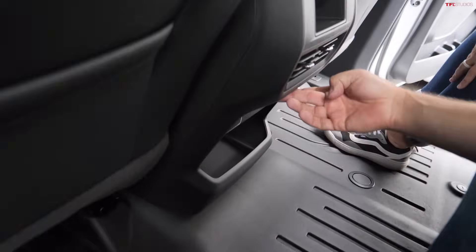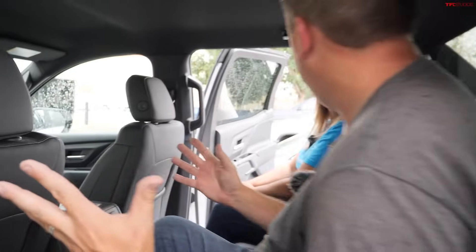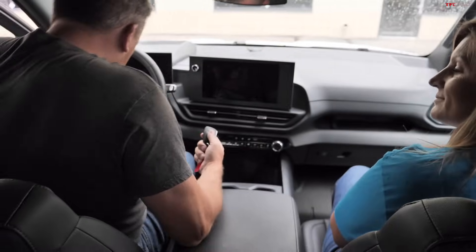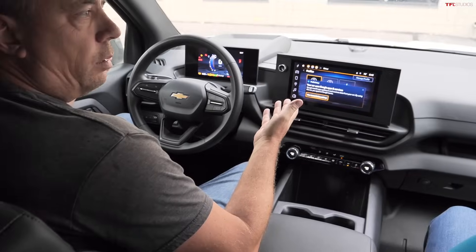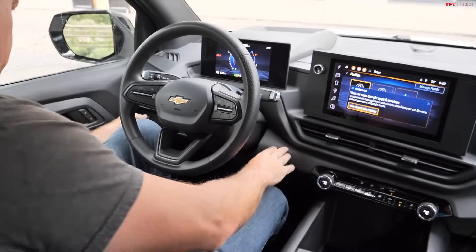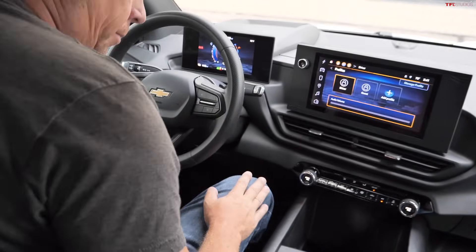The rear has vents, power outlets, and USB-C chargers. They power the truck up, and because the key fob is in Andre's pocket, the truck comes to life on its own — no button press required. The cluster shows a green truck outline indicating it's ready to go.